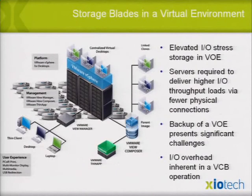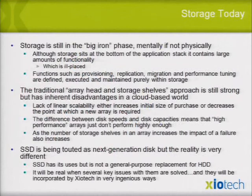Storage blades in a virtual environment need to handle elevated I/O stress and backup I/O overhead. This is one of VMware's own slides. Getting in there with VMware View Manager, all our software integrates with vSphere to automate the entire environment. Two years ago we won the award here behind Storage vMotion for being able to set up virtual machines with about three clicks on one screen.